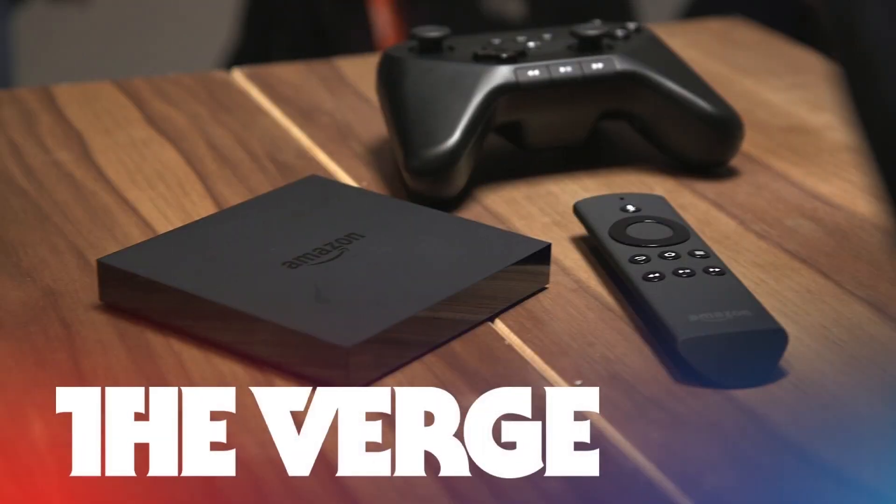Also, separately you can buy not another remote but a controller to play video games. Now these games aren't really super amazing — they're going to be games you can find in like the Android store, like Minecraft Pocket Edition or Asphalt 8. But apparently they're really trying to push gaming and entertainment in every aspect, so there are supposed to be a lot more games coming.